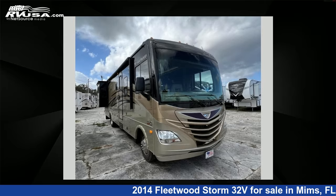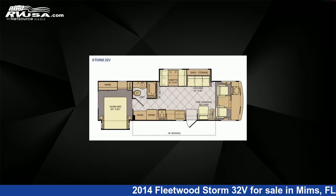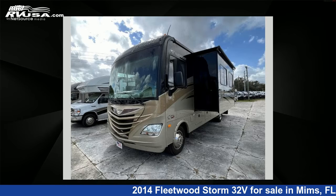This 2014 Fleetwood Storm 32V is a Class A RV. It is located in Mims, FL 32754 and is offered for sale by Optimum RV.